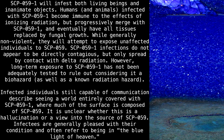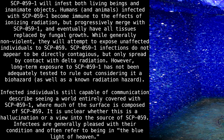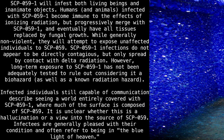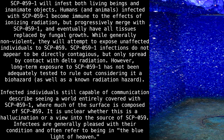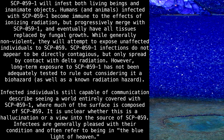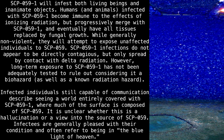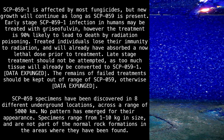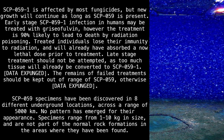Infected individuals still capable of communication describe seeing a world entirely covered with SCP-059-1, where much of the surface is composed of SCP-059. It is unclear whether this is a hallucination or a view into the source of SCP-059. Infectees are generally pleased with their condition and often refer to being in the blue light of heaven. SCP-059-1 is affected by most fungicides, but new growth will continue as long as SCP-059 is present.